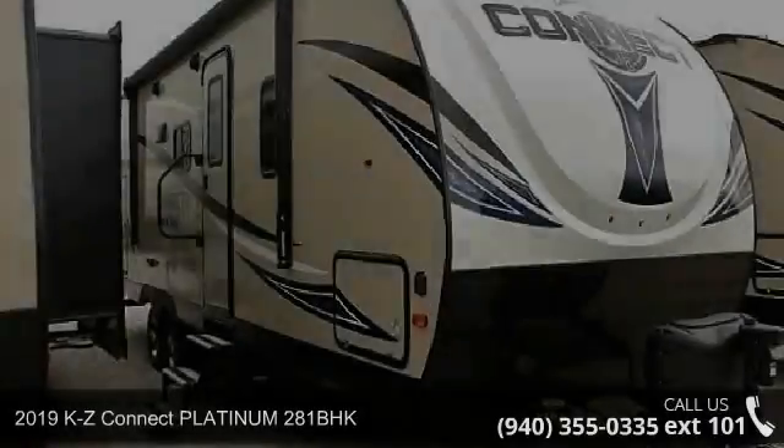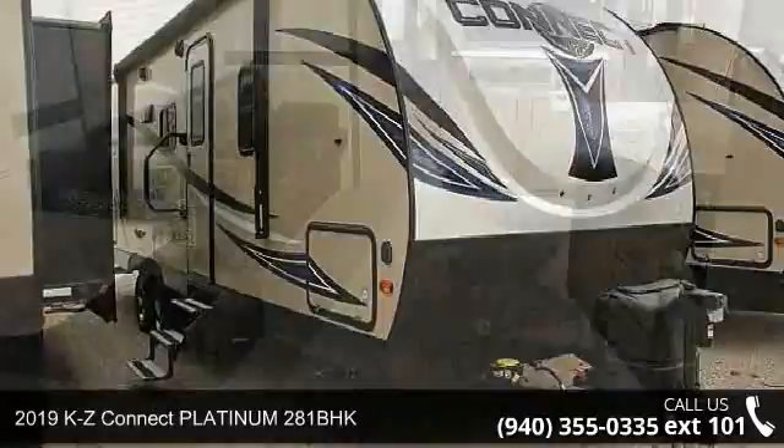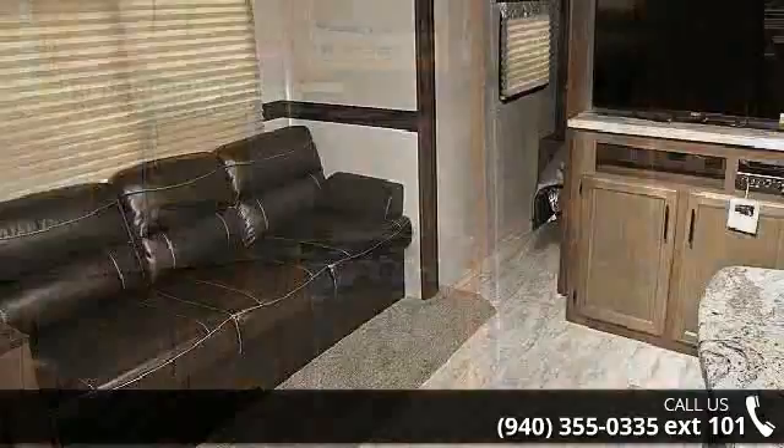Begin an adventure with this 2019 KZ Connect. Whether you are planning on vacationing, adventuring or just relaxing, this travel trailer does it all. This unit is perfect for those looking to maximize fuel efficiency but maintain all of the conveniences of a well-acquainted, feature-packed RV.